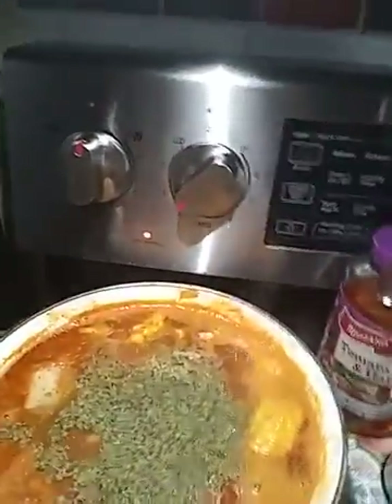Cilantro. I don't have it fresh, but this will do. I like to put a lot.